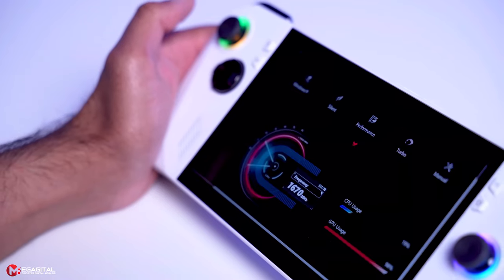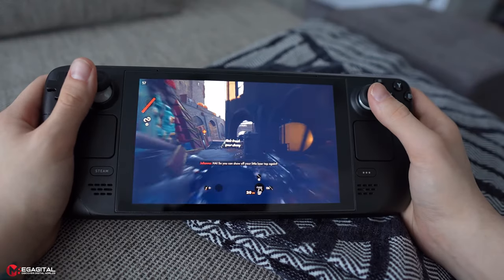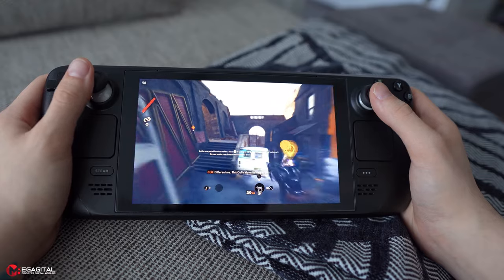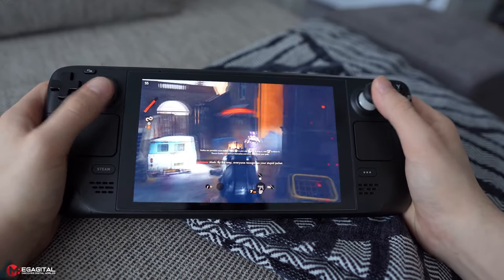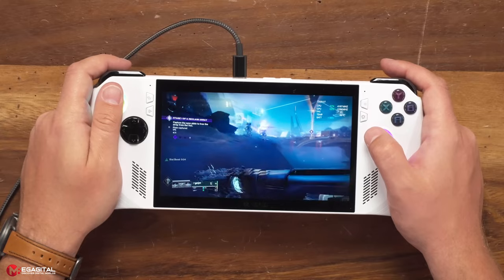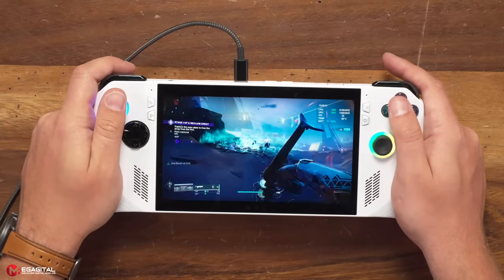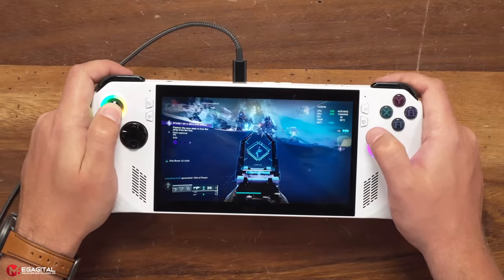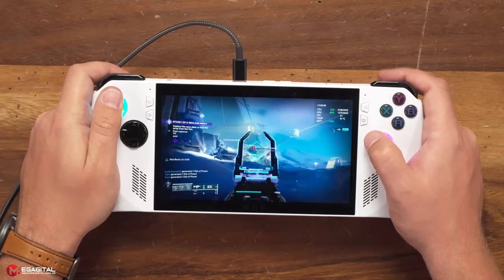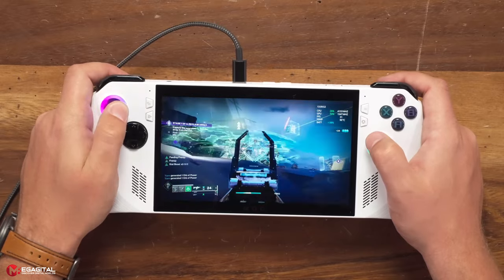It should be noted that all tests performed with the Asus console were at 720p quality and tests performed with the Steam Deck were at 800p quality, which can definitely affect the Steam Deck's frame rate. However, according to the results, depending on the type of game, the Asus console offers a better frame rate between 15% to 40%, which is still remarkable — all while the Asus console also has the ability to play games in full HD quality due to its screen.